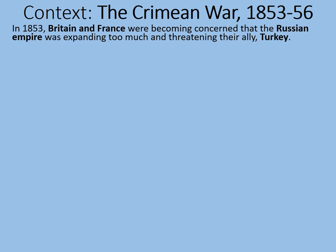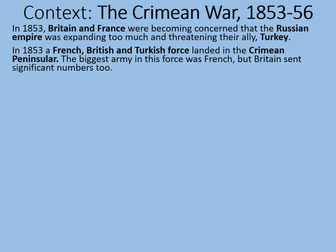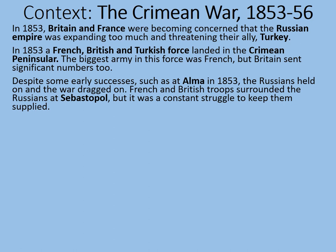In 1853, Britain and France were becoming concerned that the Russian Empire was expanding too much and threatening their ally, Turkey, otherwise known at the time as the Ottoman Empire. In 1853, a French, British and Turkish force landed in the Crimean Peninsula. The biggest army in this force was French, but Britain sent significant numbers too. Despite some early successes, such as at Alma in 1853, the Russians held on and the war dragged on too.